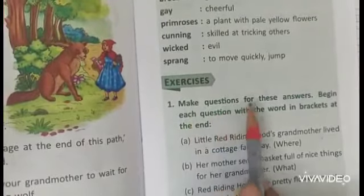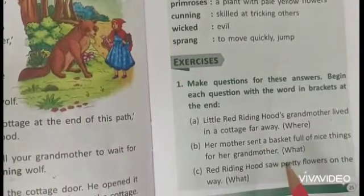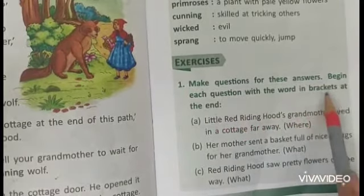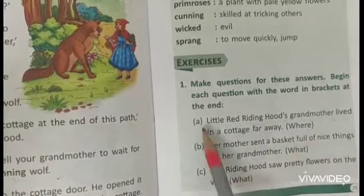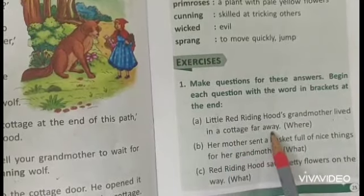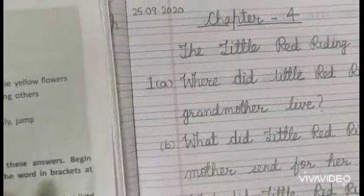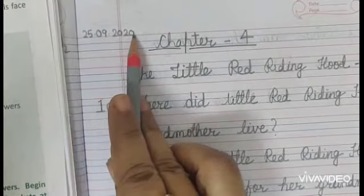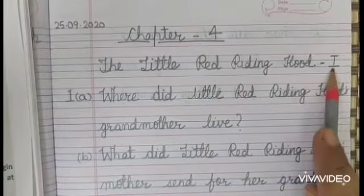Question 1: Make questions for these answers. Here are the answers and we have to make the questions out of these sentences. Begin each question with the word given in brackets at the end. Children, first of all take out your notebook. Write the date: 25/09/2020. Chapter 4: The Little Red Riding Hood, Part 1.